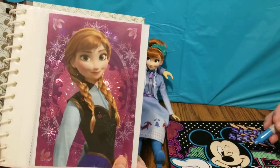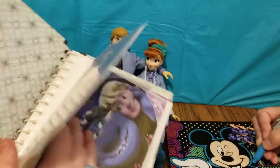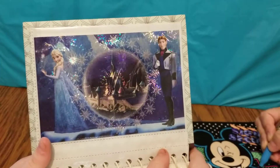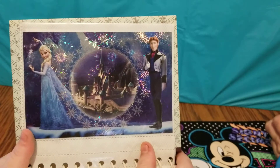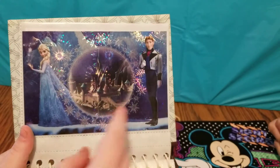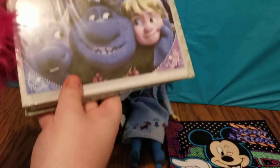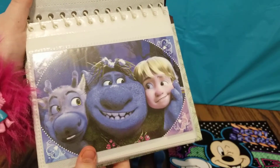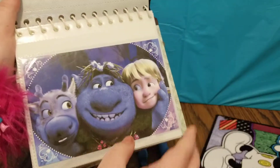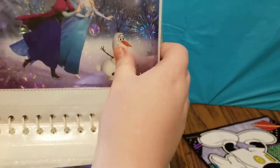So it looks like on this photo card we have Anna with a very pretty background behind her. And here is Elsa and Hans, and as you can see, we have a picture of the Arendelle castle there. Here is a picture of Kristoff, Sven, and one of the trolls — and the trolls actually took Kristoff and Sven in, which was quite nice of them.